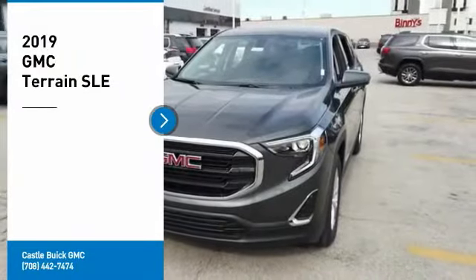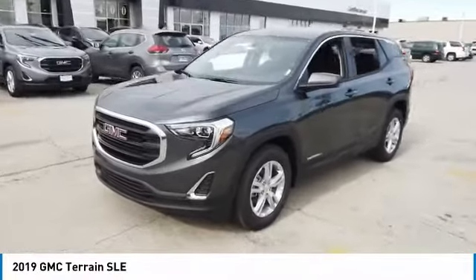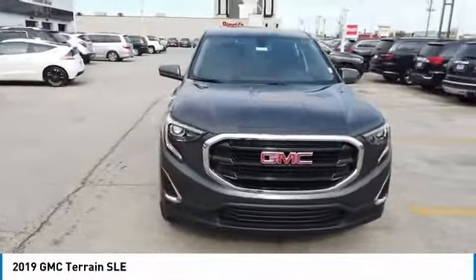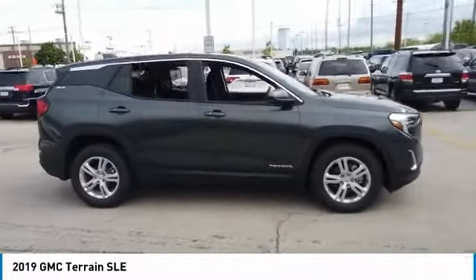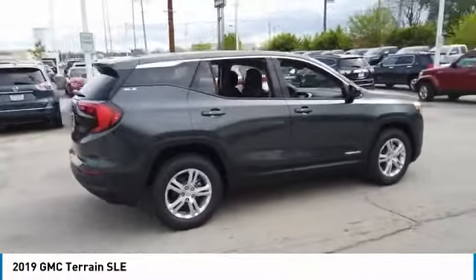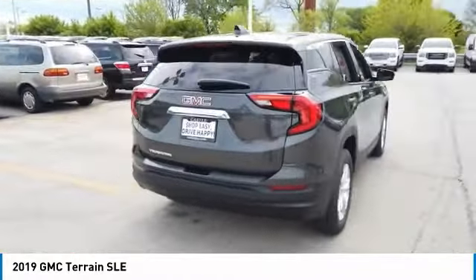Looking for the right vehicle? Check out the 2019 Terrain. The GMC Terrain combines the benefits of a crossover with the style and functionality of an SUV. Terrain offers uncompromised capability, a balanced stance, and a commanding view of the road, letting occupants enjoy a confident driving experience. And an EPA-estimated 32-highway MPG is not bad either.